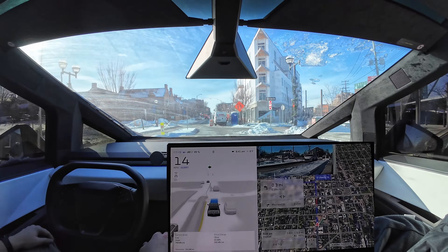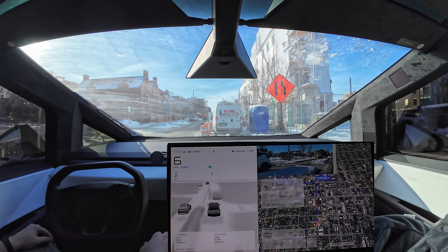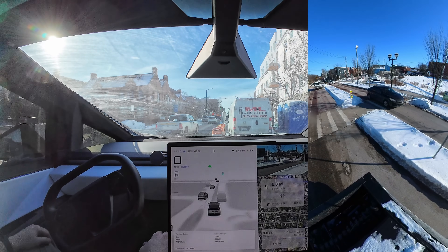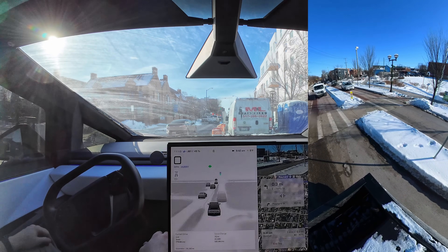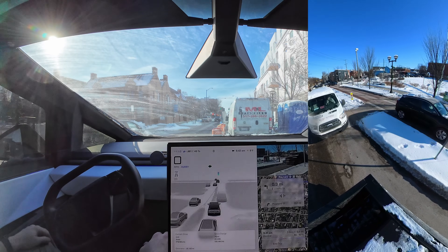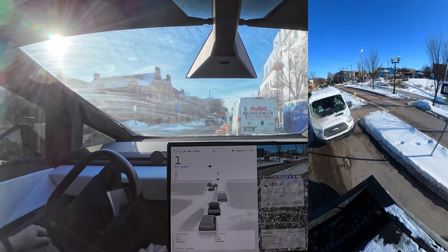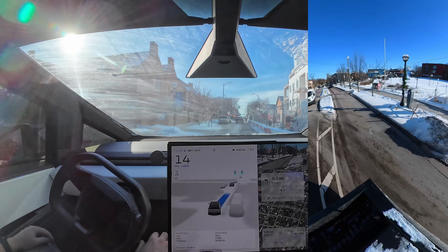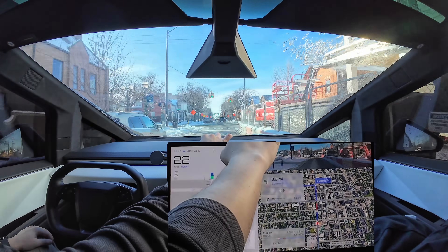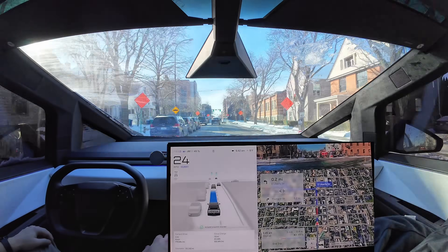Going through here, this is another spot where we used to always get stuck all the time. We'll see if FSD handles this the right way. We got one person there, and people are not going to wait for us. There's the person we got in front of — that makes it doubly embarrassing. No middle finger though. Now that it's clear, I'm going to push it through — that's an intervention. FSD is getting stuck in that same spot that it's been getting stuck in for over a year now.